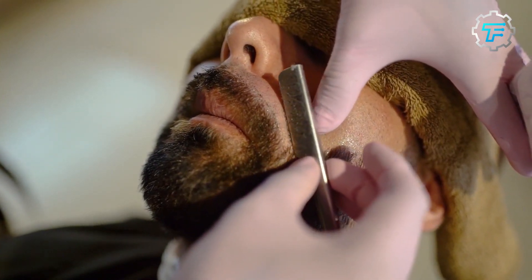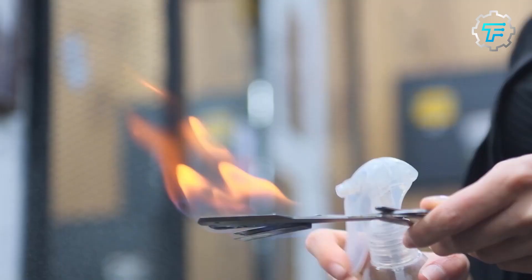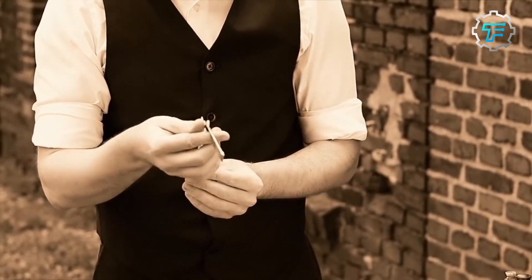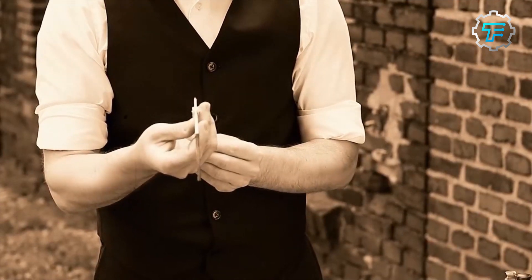Did you know that Boker razor blades were once used as a currency in some parts of the world? Curious to learn where and why? Watch the video until the end to find out why Boker razor blades were used as barter as we explore the history and manufacturing process of Boker razor blades.